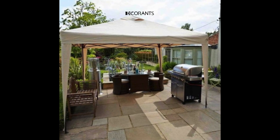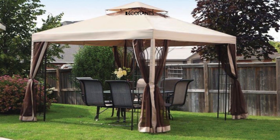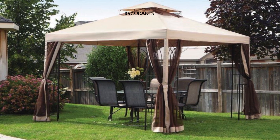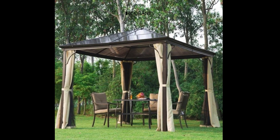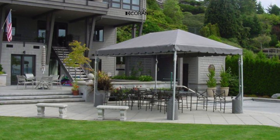A gazebo is a free-standing structure with a roof and open sides that can provide shade, shelter, and aesthetic appeal to your garden. There are many types of gazebos to choose from, depending on your budget, space, and preference. In this video, we will show you some of the most popular and modern gazebo design ideas that you can try for your own backyard.